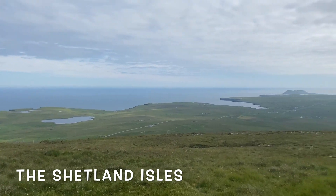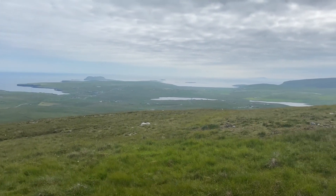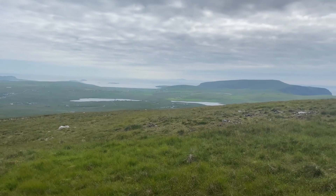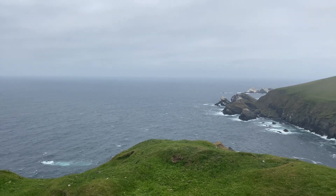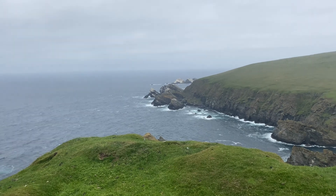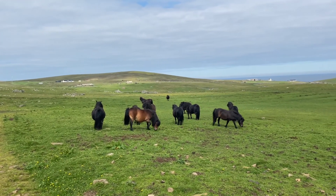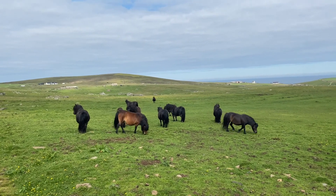Shetland ponies originate from the Shetland Isles, which are 120 miles north of the Scottish mainland in the North Sea. It's a wild and windy place with very cold winters, and so the little ponies had to be very tough to live there.